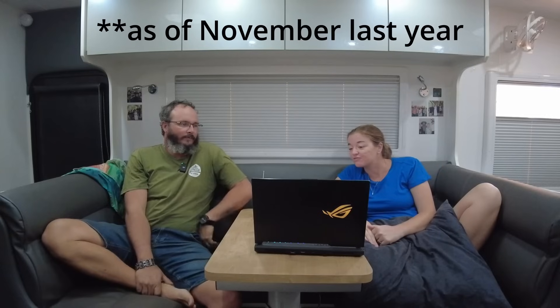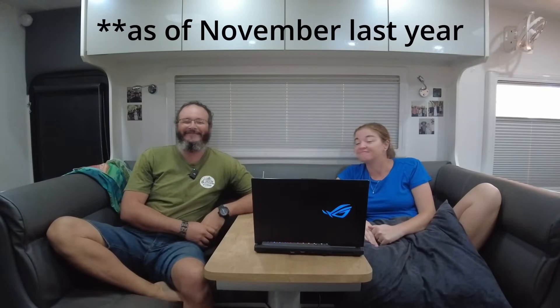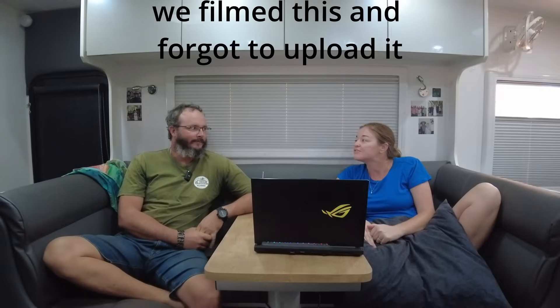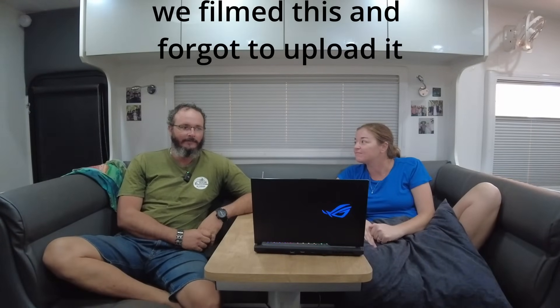Hello everybody. We have officially had the van for 12 months as of three days ago. 12 months in this van. We still do love the van — we love the layout and it in general.